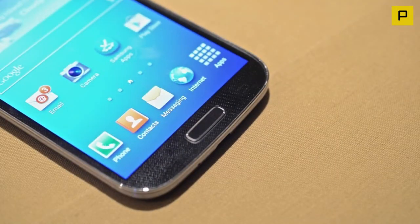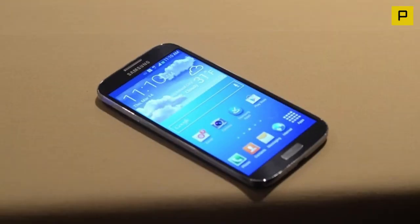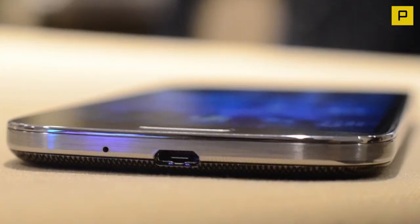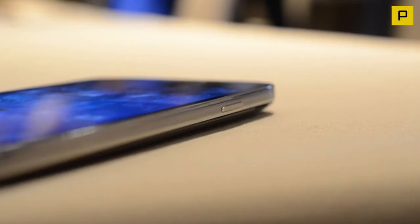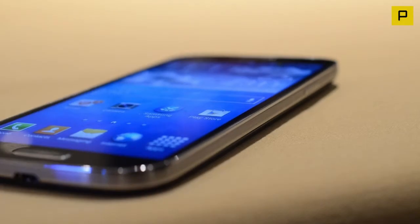Samsung Galaxy S4 release date and price: The Galaxy S4 will roll out with a staggering 327 operators across 155 countries, and the Galaxy S4 release date is April 26. Want to know where to pick one up in the UK? Check out the list of retailers that will be selling the Galaxy S4.